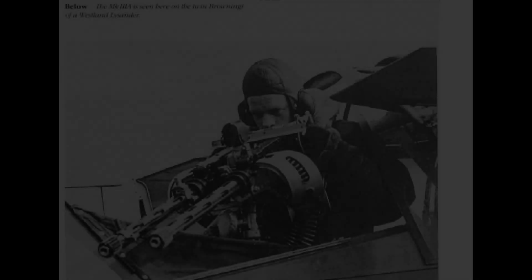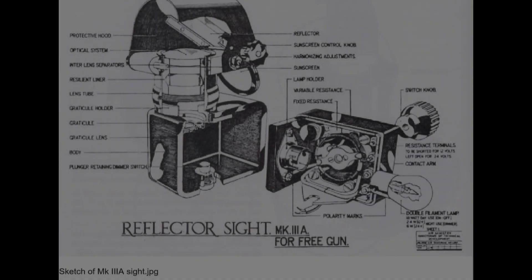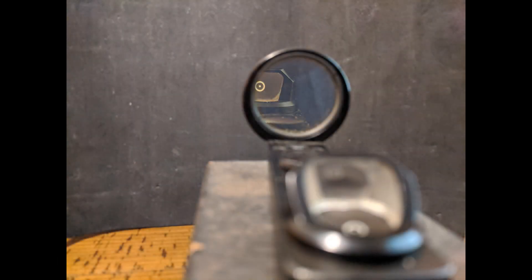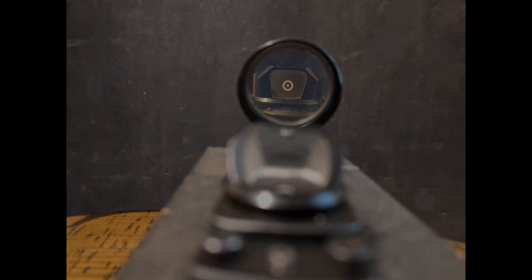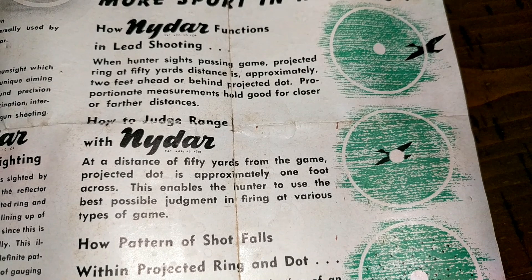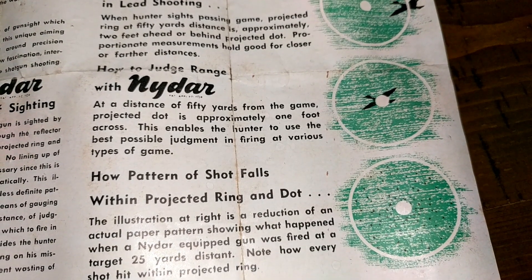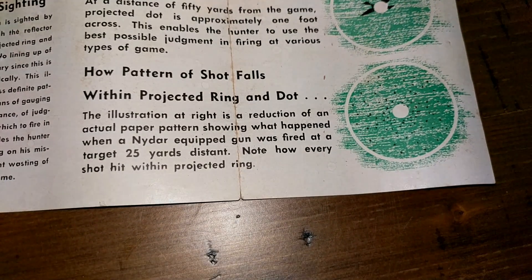It was marketed as a reflector sight similar to those used by the Allies in World War II. The big difference with this one is the reticle is not illuminated via electricity — it's actually illuminated via ambient light that comes in through a prism at the back and projects the dot up front. The dot is surrounded by a circle, and according to the instructions, at 50 yards the dot is one foot wide and the distance from the dot to the edge of the circle is two feet. This was used for leading targets and range estimation.